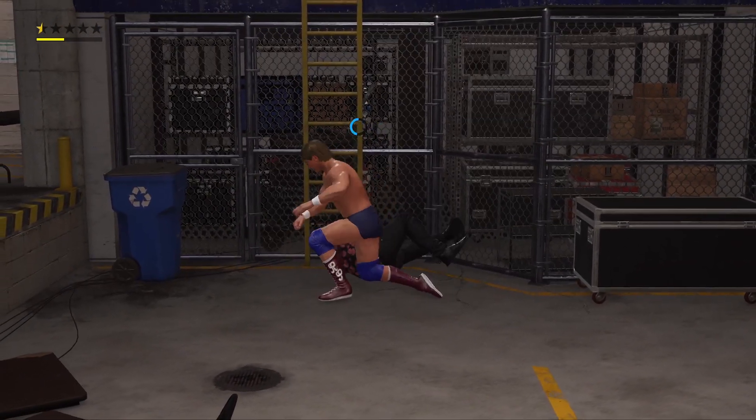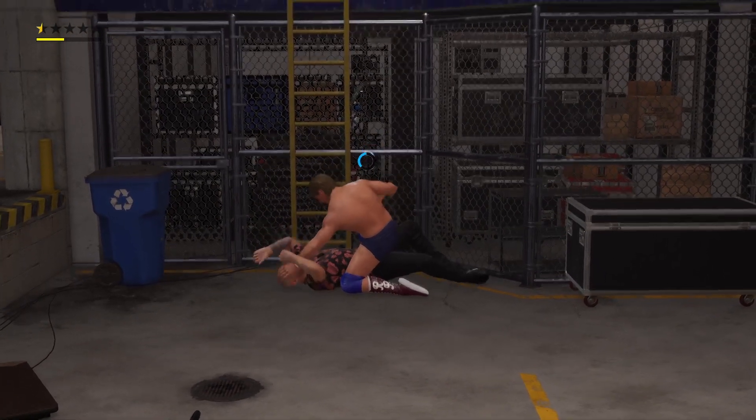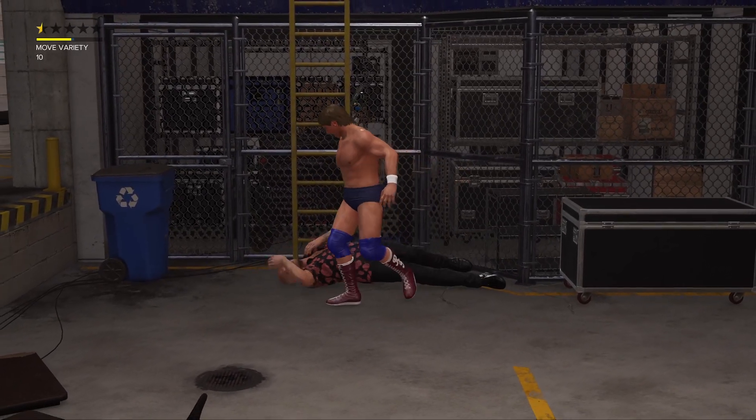Oh my goodness — dribbling the opponent's head like a basketball. And a slap, too.